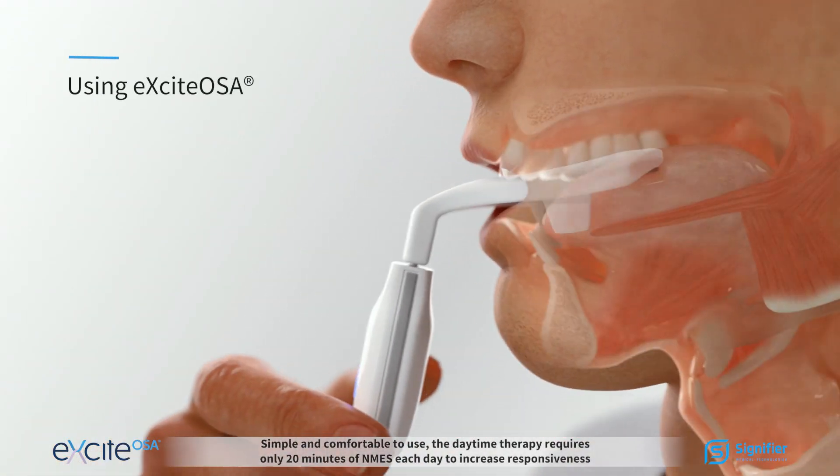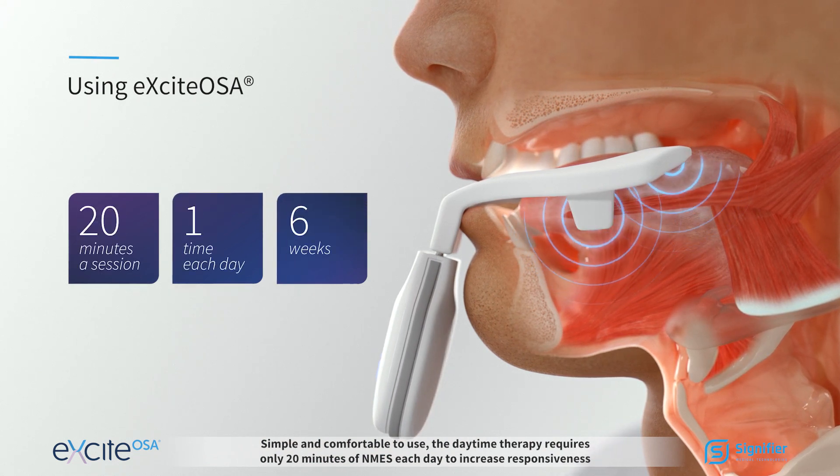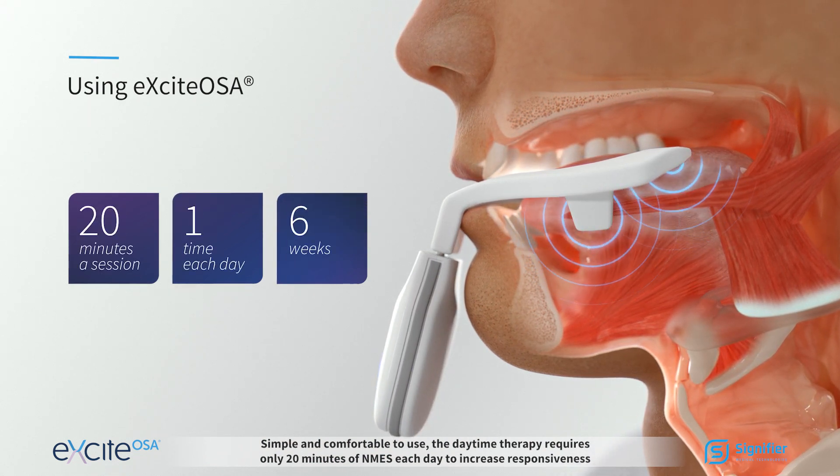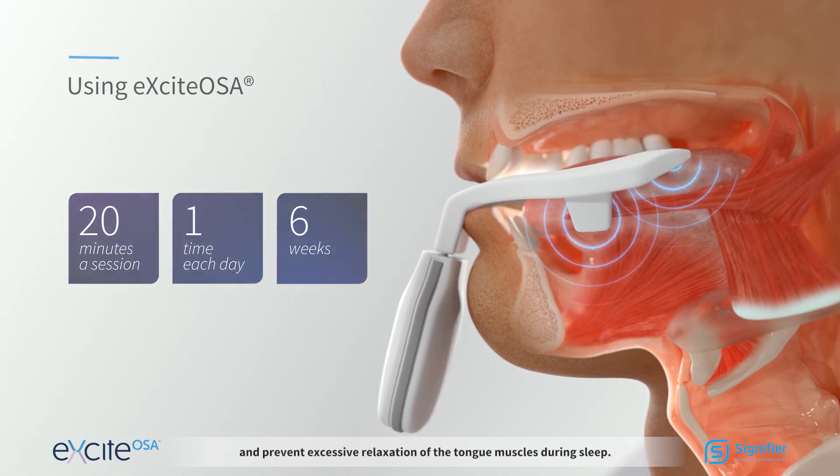Simple and comfortable to use, the daytime therapy requires only 20 minutes of NMES each day to increase responsiveness and prevent excessive relaxation of the tongue muscles during sleep.